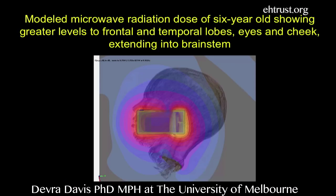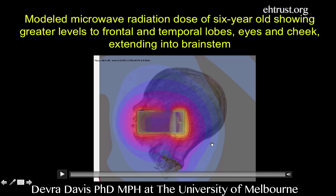I want to show you an example of some of the work that we are doing now that I'm releasing here for the first time. This is a modeled microwave radiation dose of a six-year-old, with greater levels to the frontal and temporal lobes, eyes, and cheek.